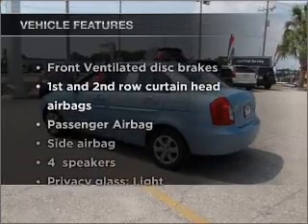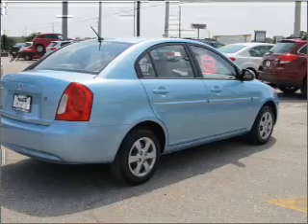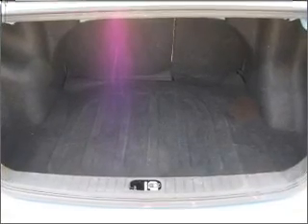Plus enjoy these notable features that are included in this vehicle: air conditioning, power steering, and AM FM stereo with a CD player. Call today to schedule a test drive.